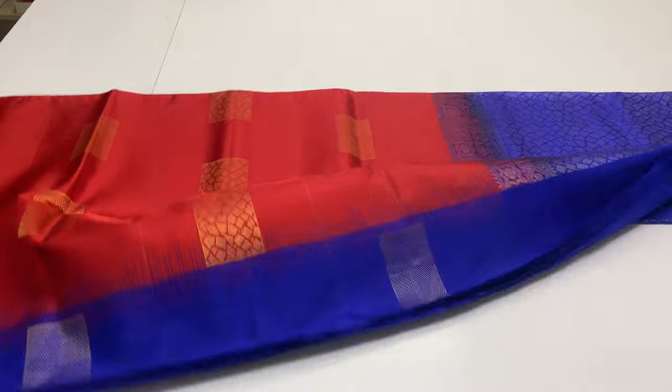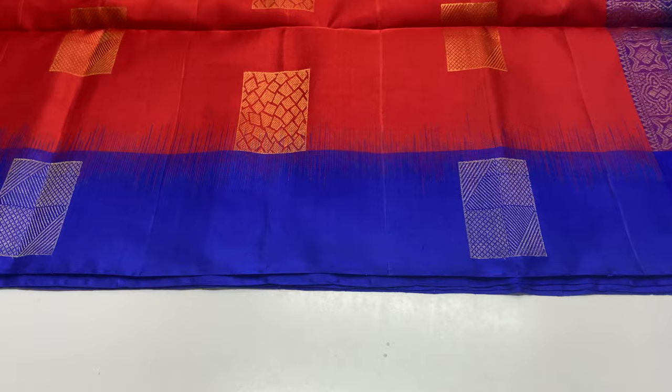This is the last saree — yellow borders, royal blue blouse, body portion red color blouse. Full and full golden zari work. Saree code 268.